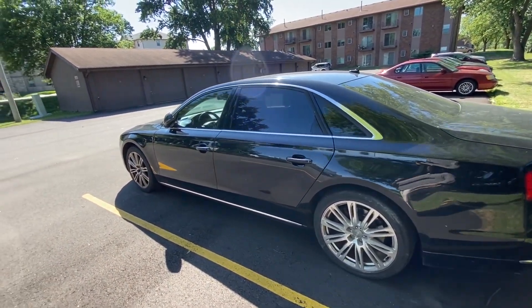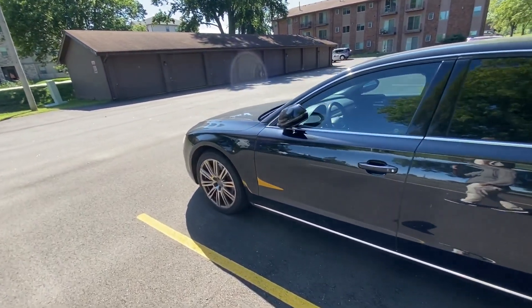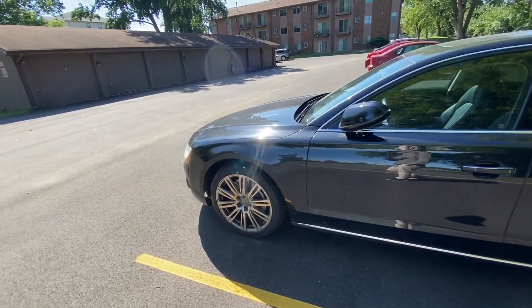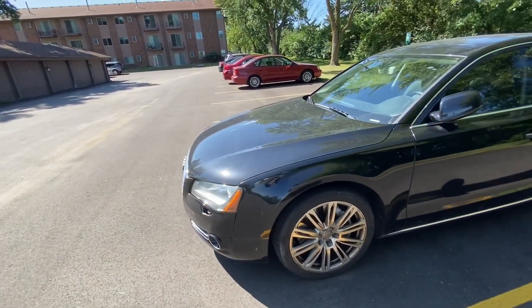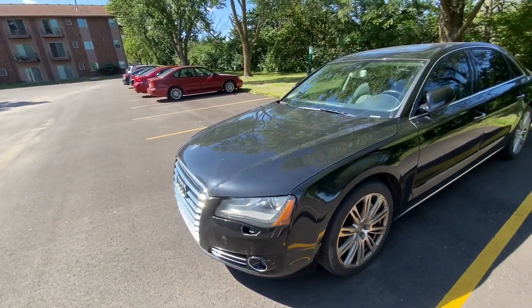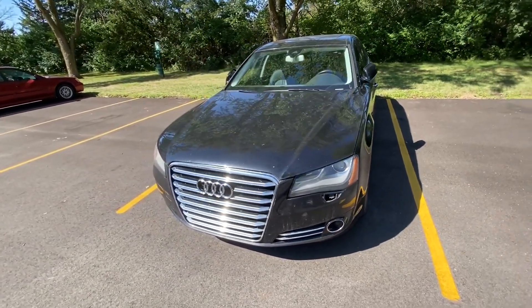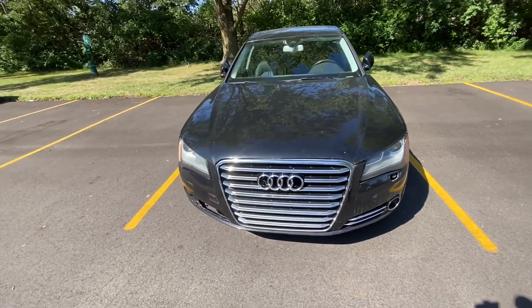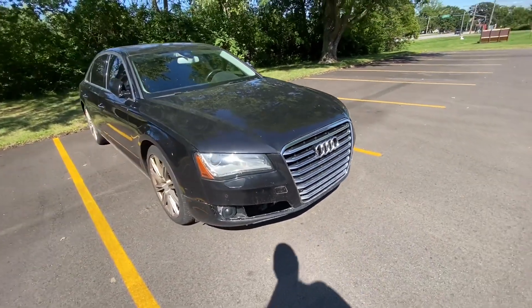I won this car — the winning bid was six thousand dollars. With Copart fees and shipping, everything came to seven thousand one hundred dollars total.